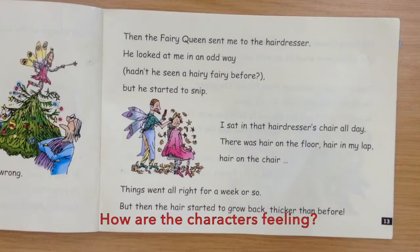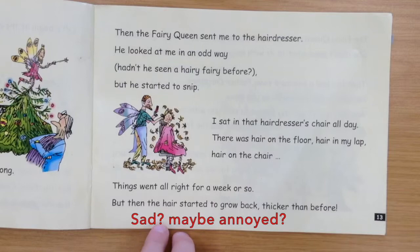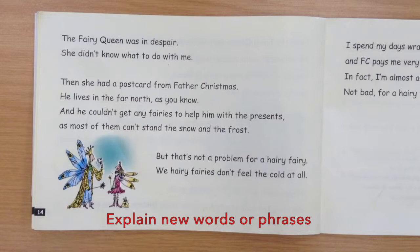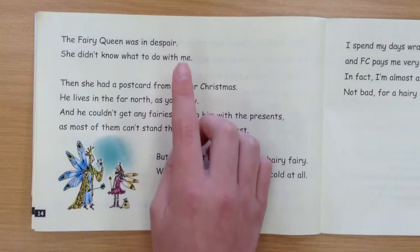You can also challenge children to infer how characters might be feeling. How did the hairy fairy feel when his hair starts to grow back? He might have been feeling sad or annoyed because it was hard for a hairy fairy to find a job. You can ask children the meaning of new words or phrases, such as: despair, meaning no ideas or no hope. Also, when you can't stand something, meaning you dislike it.